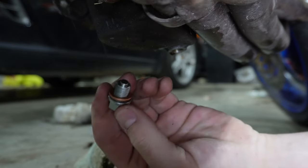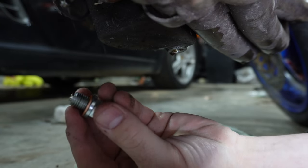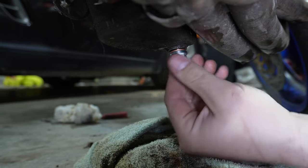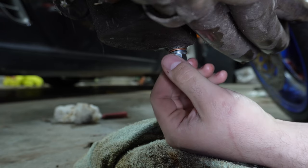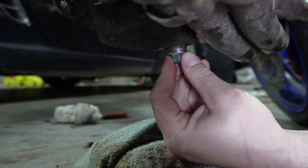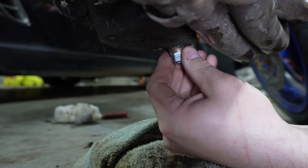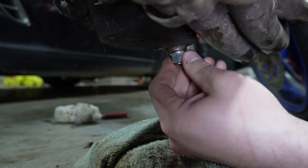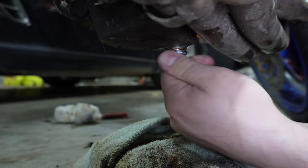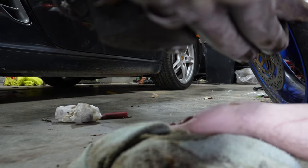We got our new drain bolt — didn't have a factory one, this one's got a little magnet in it, but the dimensions are right. Well, I guess we know why they had that stupid makeshift drain plug in there — the pan's stripped out. Somebody must have over-torqued the hell out of that. The threads are still there, kind of, but it doesn't tighten up at all. Time to start looking for a pan.